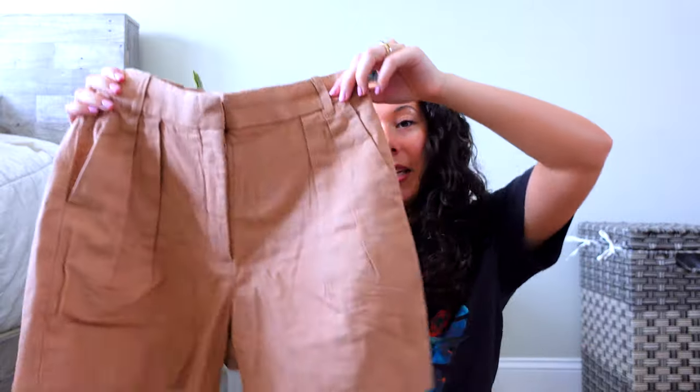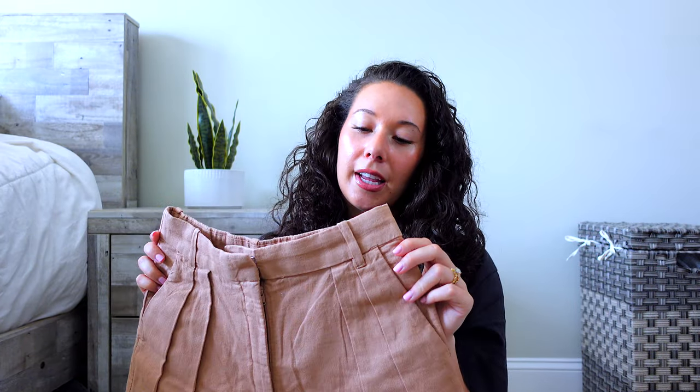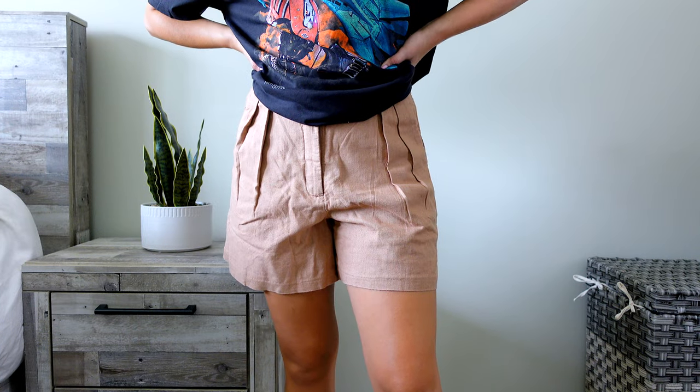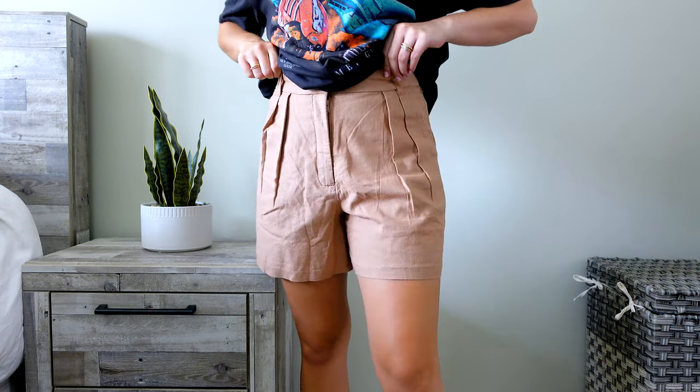The last item from Abercrombie is these cute linen blend shorts. They are so comfortable — very flowy and very lightweight, so they're breathable. If you love the linen pants from Abercrombie, you would love these because they're perfect for summer. When you put them on the fit sticks out a little on the side so they look a bit more poofy than when they're hanging straight, but they're really cute. If you want to dress up an outfit, this is perfect. It also has pockets and belt loops.